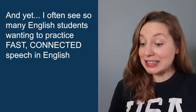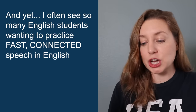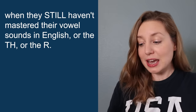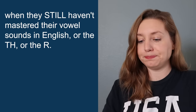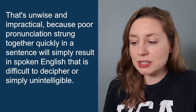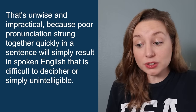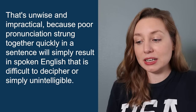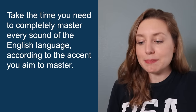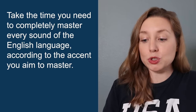And yet, I often see so many English students wanting to practice fast connected speech when they still haven't mastered their vowel sounds, or the 'th' or the 'r.' That's unwise and impractical, because poor pronunciation strung together quickly in a sentence will simply result in spoken English that is difficult to decipher or simply unintelligible. So here's my advice: take the time you need to completely master every sound of the English language according to the accent you aim to master.